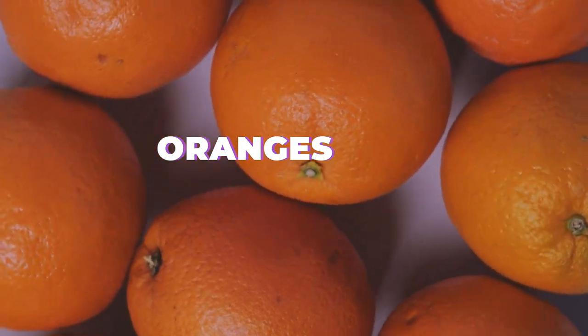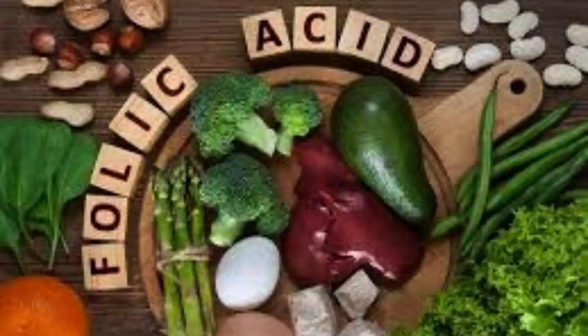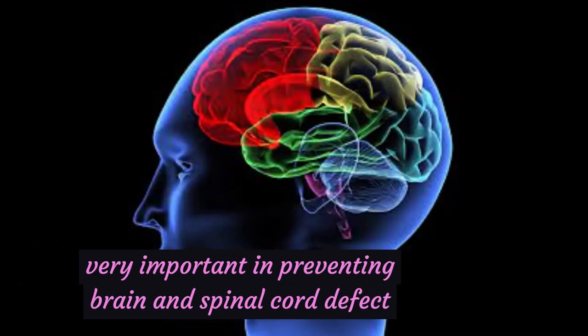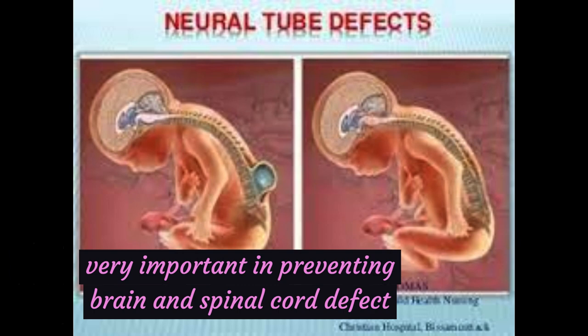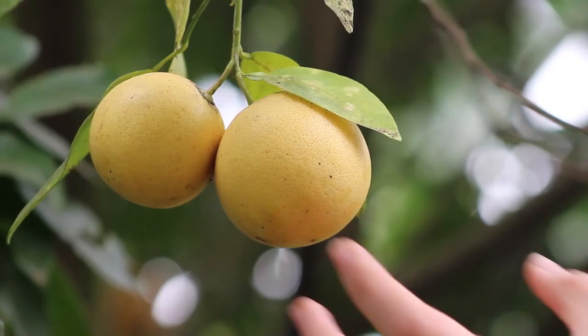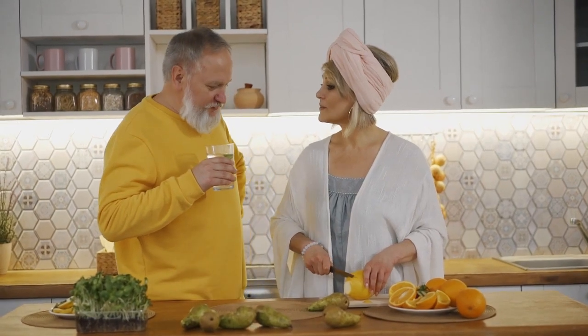Oranges help you stay hydrated. They are also a good source of folate, or folic acid. Folate is a B vitamin that is very important in preventing brain and spinal cord defects, also called neural tube defects. A daily dosage of 85 mg of vitamin C is recommended for pregnant women, and this requirement can be met by consuming 3 oranges daily or other foods rich in vitamin C.